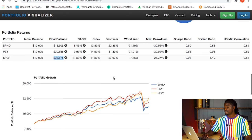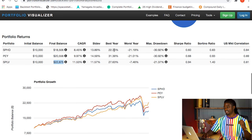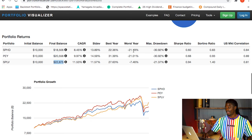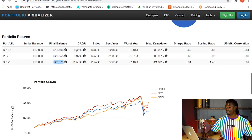That's a difference of $4,300 between SPHD and SPLV - that's no joking matter. Looking at drawdown data: SPHD had a max drawdown of 30%, its worst year was down 21% and best year up 22%. SPLV, with over 101 holdings, only went down 7% in its worst year with a max drawdown of minus 21%.